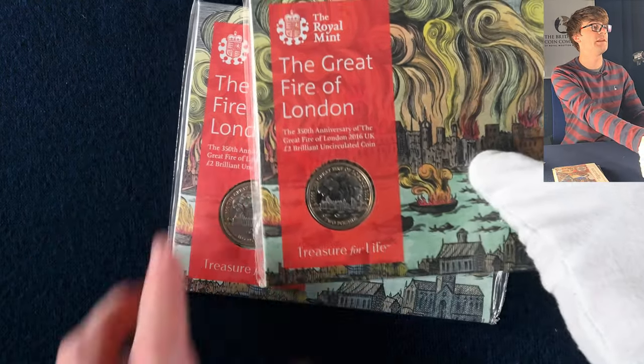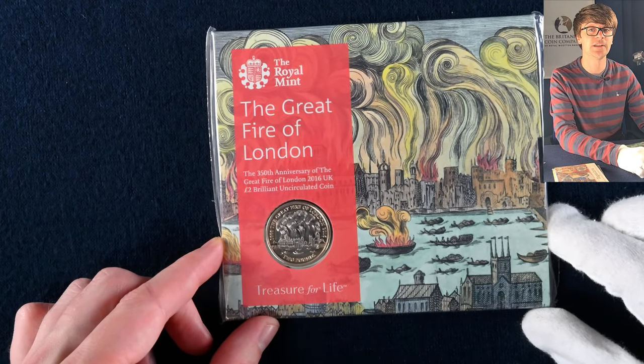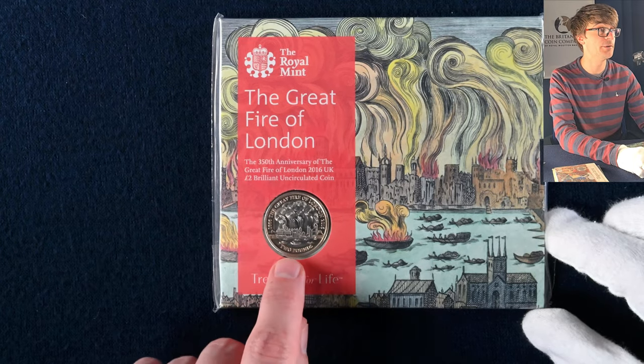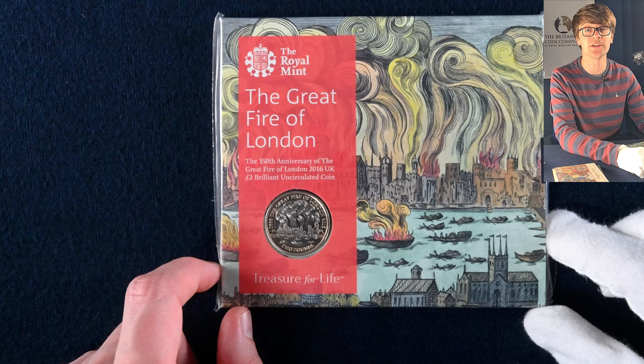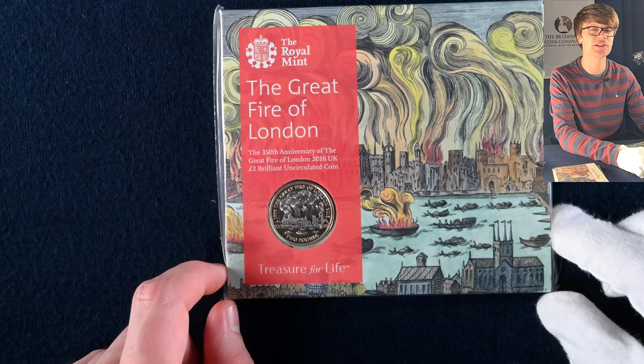There are a couple of duplicates here. This is another beautiful designed two pound coin — the Great Fire of London. This was the last year that the coins actually went into circulation for commemorative two pounds, because since then the only two pound coin allegedly going into circulation is the 2021 definitive Britannia design. But the Great Fire of London is an absolutely stunning coin.